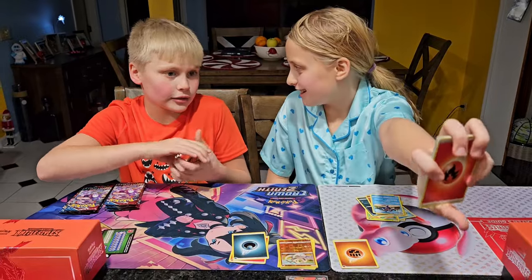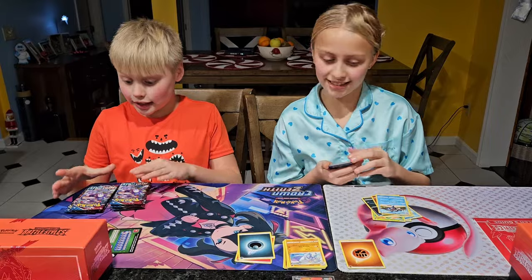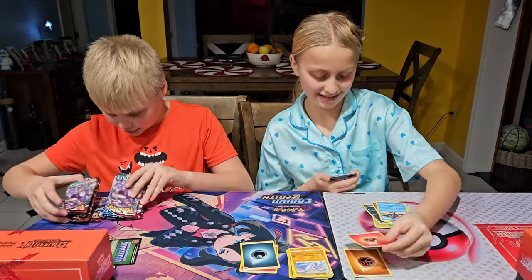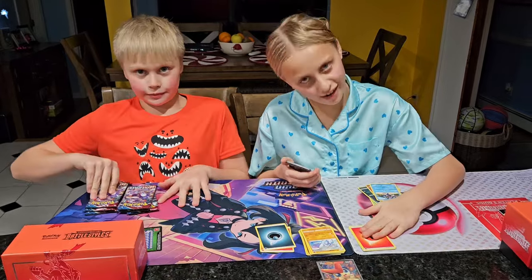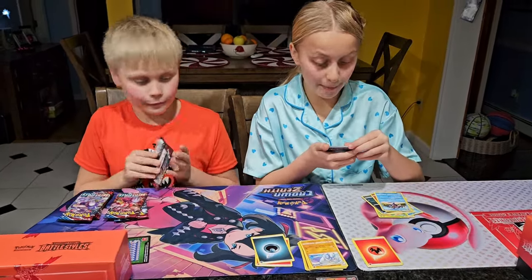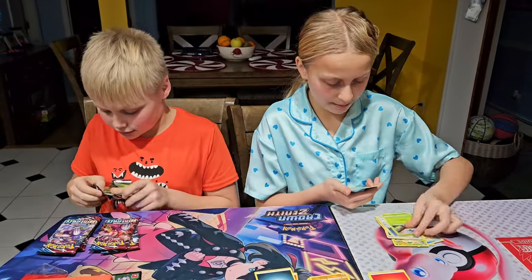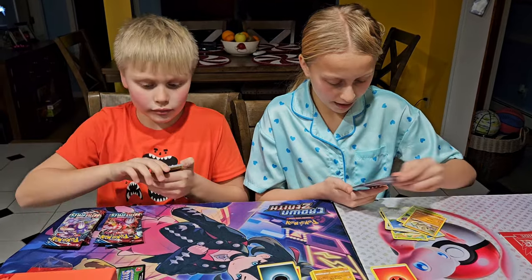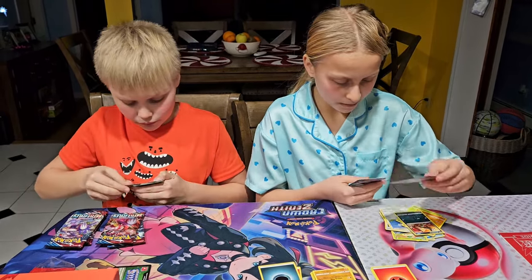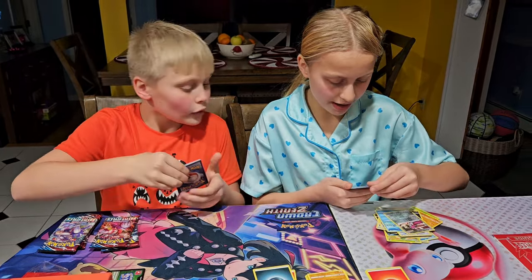Guess the energy. Fire? It's actually a Fire energy — anyway, we got Fire. Single Strike Style Mustard, Cheryl, Blipbug, Silicobra, Pandora, Wicked Tongue, Horsea, Wild, and a Meowstic. I love that Meowstic — that's a nice Meowstic.